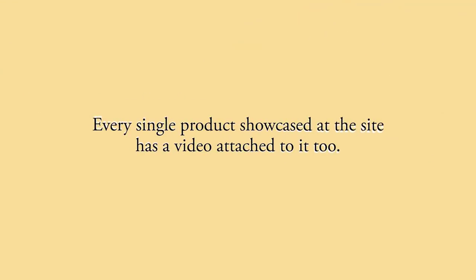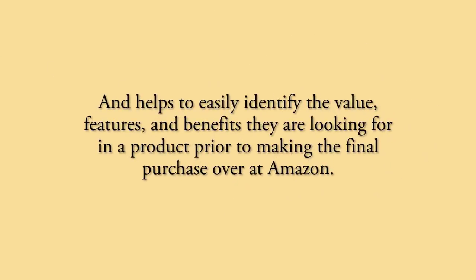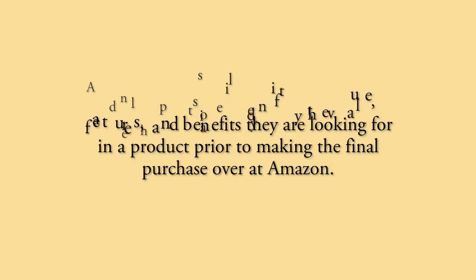Remember, every single product showcased at the site has a video attached to it too. Our visitors love this because it allows them to see the product in action and helps to identify the value, features, and benefits they are looking for in a product prior to making that final purchase over Amazon.